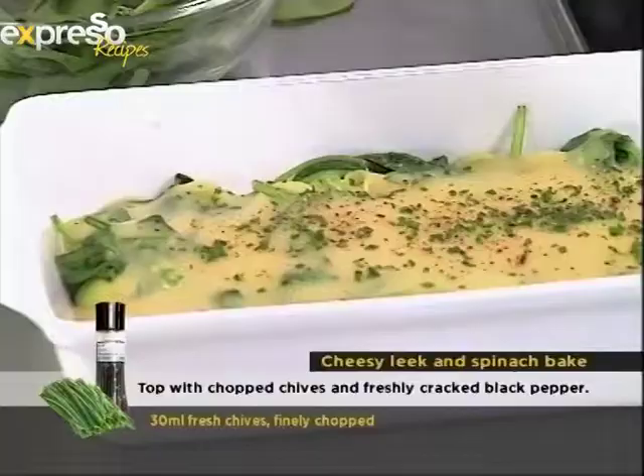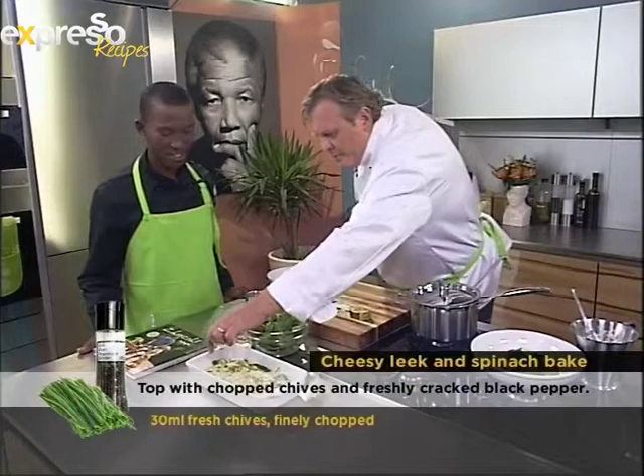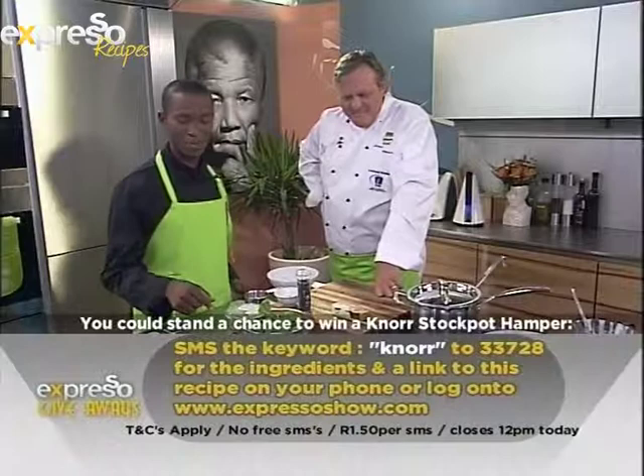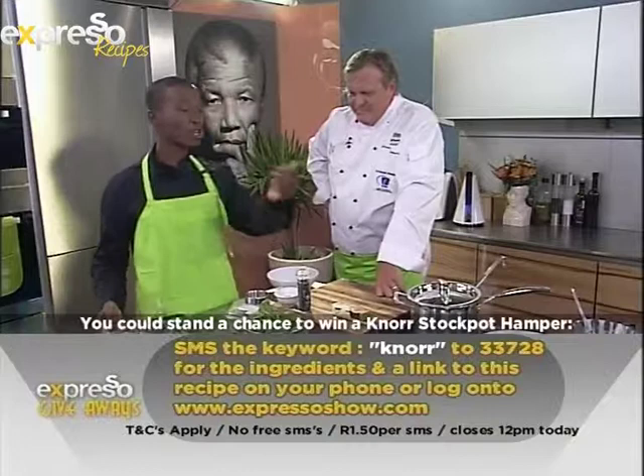You can also place a few little hake fillets underneath — that will cook at the same time, and there you've got a full meal for your family. It's taken less than two minutes. If you want to get the ingredients of this recipe, SMS the keyword Knorr to 33728. That also gets you an automatic entry into the competition to win Jeremy's awesome book, Zhoosh Faking It, and a lovely hamper consisting of Le Creuset utensils and Knorr stock pot products.